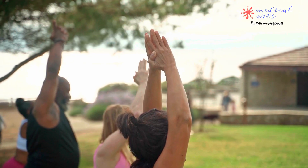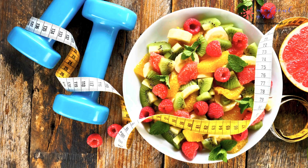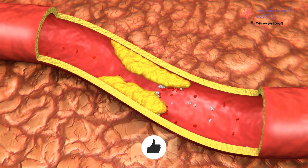Recovery time after angioplasty varies, but most people can resume their normal activities within a few days. It is important to follow your doctor's instructions for aftercare, including taking prescribed medications and making lifestyle changes to prevent another blockage.